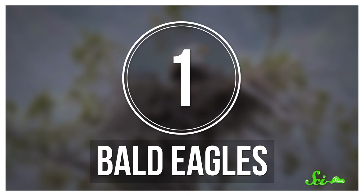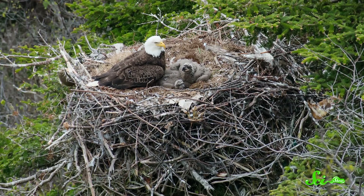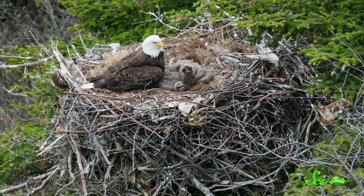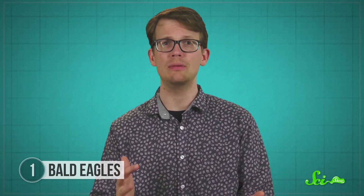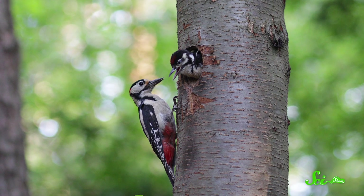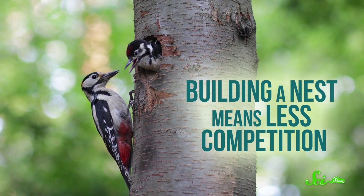Bald eagles are probably best known as the national symbol of the US, but they can be found all over North America. Their nests are like the supersized version of what you probably imagined earlier—a nest of sticks on top of a tree. Nests in trees have certain advantages over nests on the ground: they can provide additional safety against predators and be more available than other spots. Competition over tree holes can get pretty intense since they're already really sturdy, so building a nest means less competition.